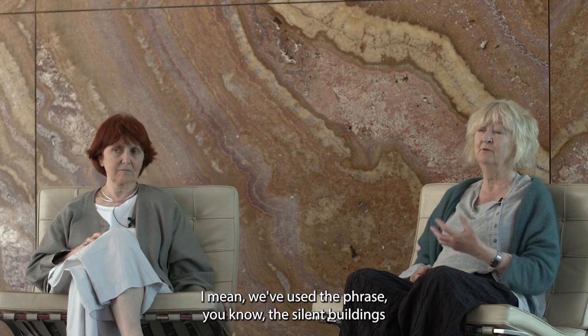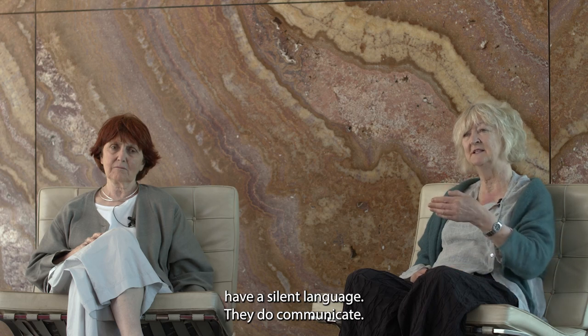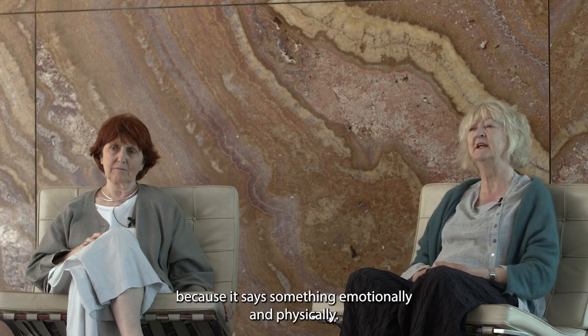This kind of portico is also a statement of this being other than just a building. This membrane between the public zone and the interior says something else. Buildings do speak — they have a silent language, they do communicate. There's a way that people respond to a building because it says something emotionally and physically.